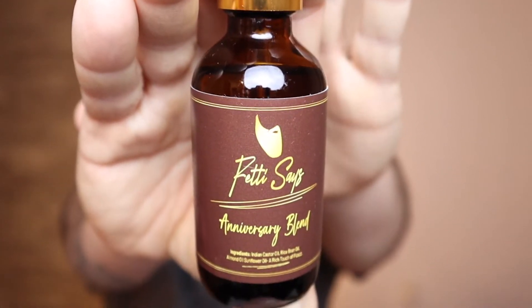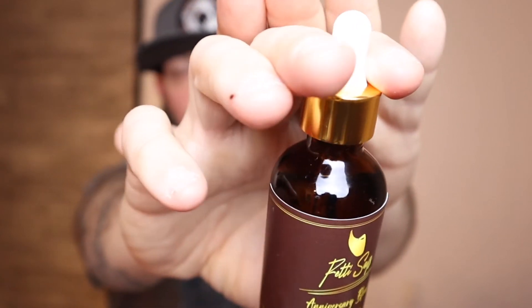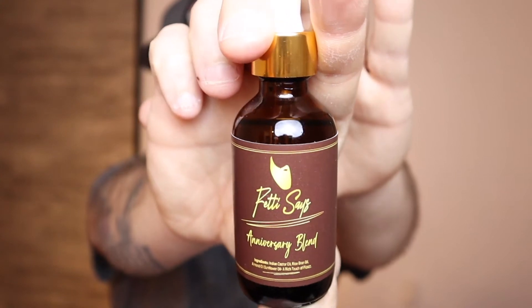The first one we're going to talk about is his Anniversary Blend. Dropper top, got that gold on it, amber bottle — that label is just straight to the point, simple yet effective. The scent profile on this is a rich touch of tonka bean seed. The ingredients are Indian castor oil, rice bran oil, almond oil, and sunflower oil — with a rich touch of pizzazz.